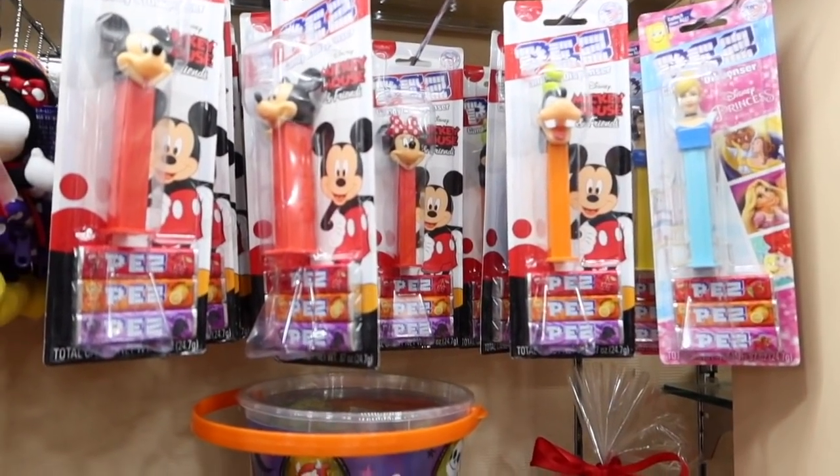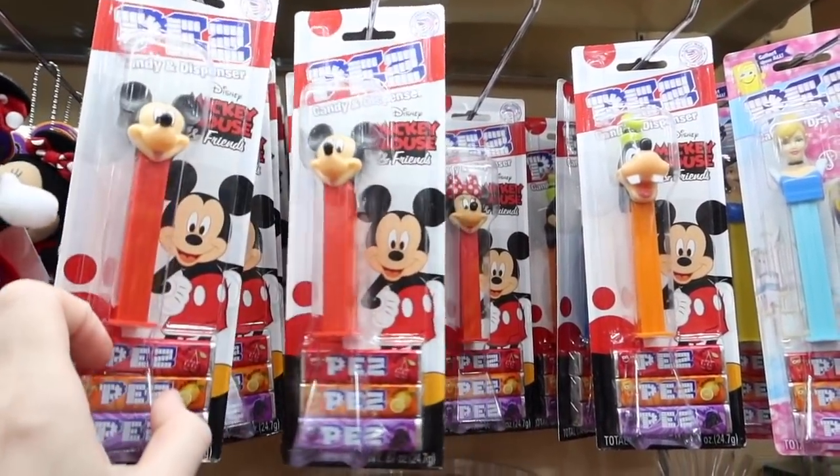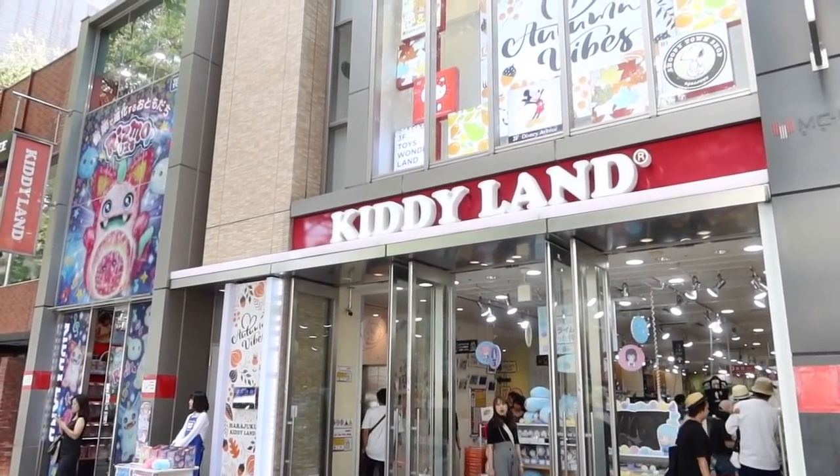Comment below if you remember Pez — how good are these! I might get some for my niece and nephew. So this is Kiddie Land — that was so much fun. I got the Pez for my niece and nephew and Simon got me the coaster. I'll do a big haul at the end of my trip — let me know below if you'd like to see everything we got in Japan.